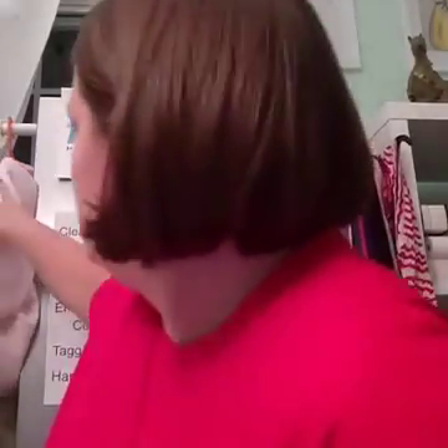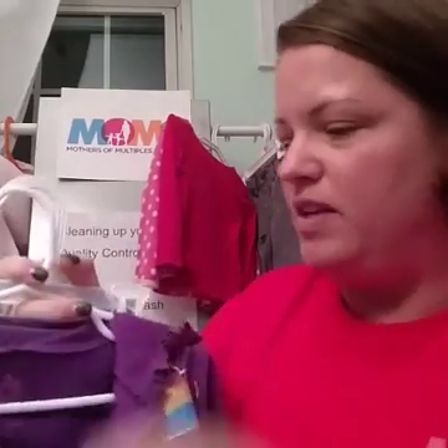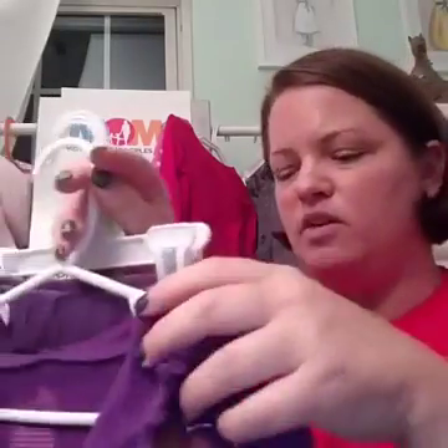Outfits sell really well, and it doesn't have to be the same brand. If you have a pair of jeans and you always paired it with one top, sell those together — just as long as they're the same size. If you don't have multiple hangers to make outfits, just tie a rubber band around them so they can see it's an outfit that goes together, and make it look nice.